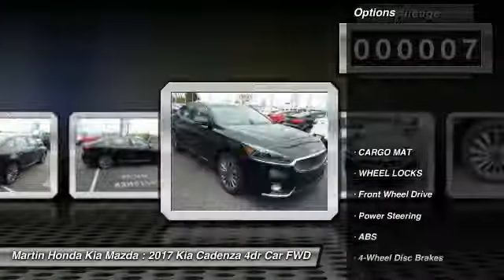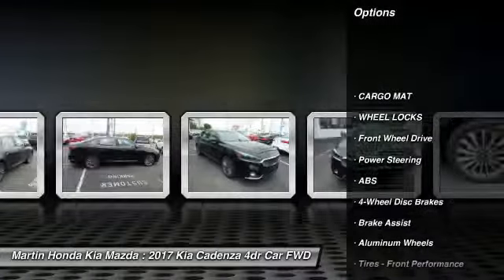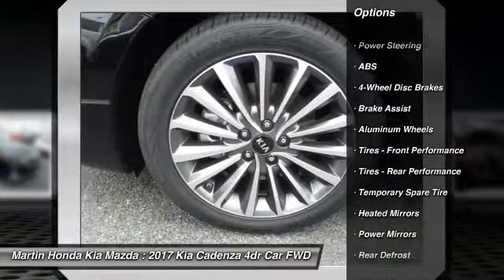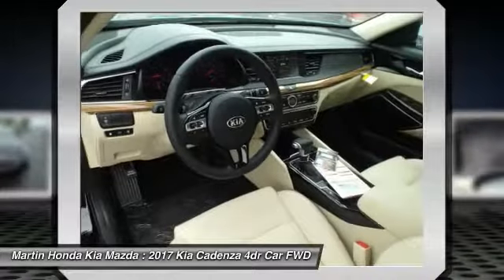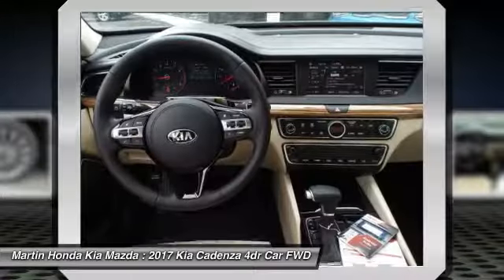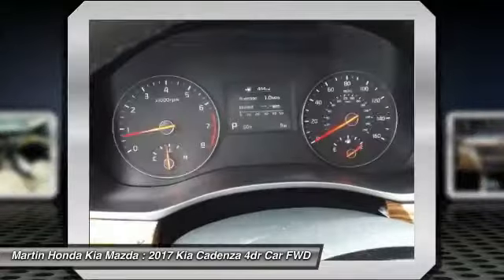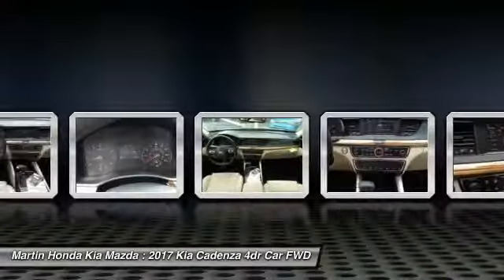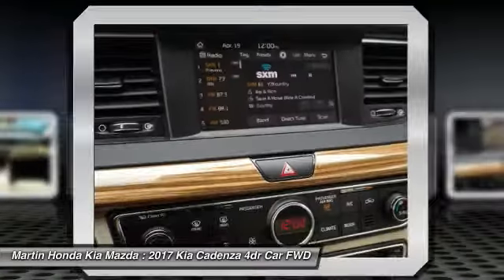Here are some of this vehicle's great options: power liftgate, stability control, traction control, keyless entry, anti-lock braking system, power passenger seat, back-up camera, steering wheel audio controls, Bluetooth, leather-wrapped steering wheel. This vehicle offers reliability and good looks at a great price.